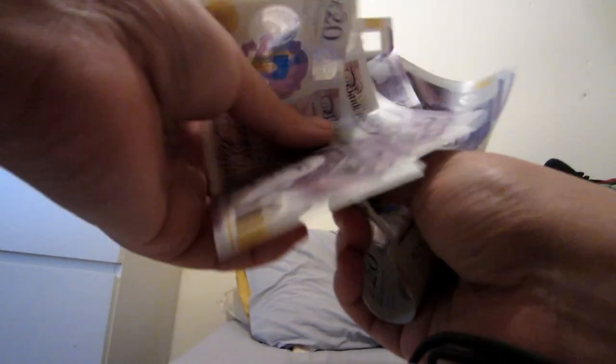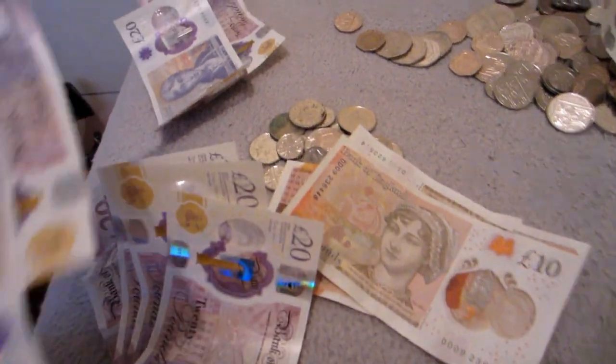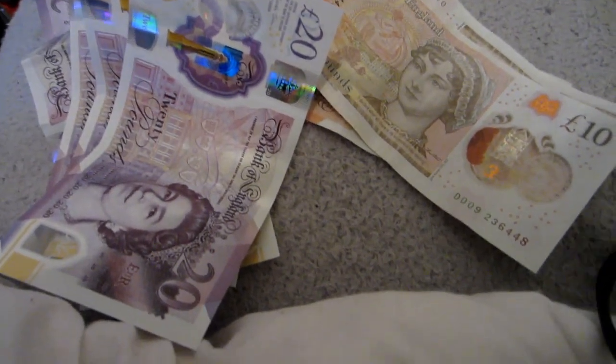So we've got quite a few 20s. We're going to count the 20s first. 1, 2, 3, 4, 5. There's a hundred. 1, 2, 3, 4, 5. There's a hundred. 1, 2, 3, 4, 5. There's a hundred. It's fallen everywhere.